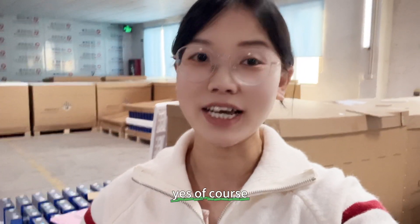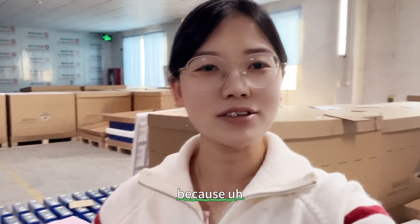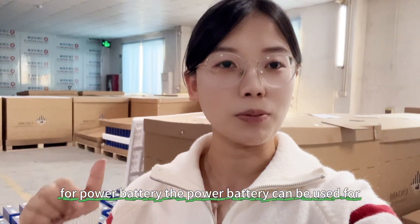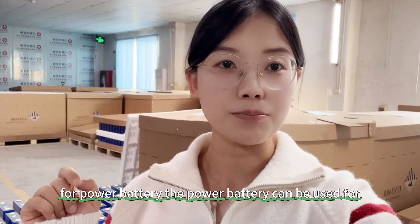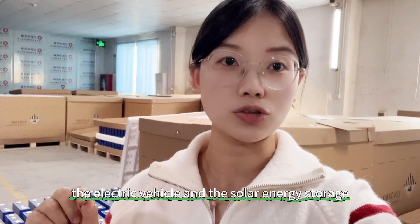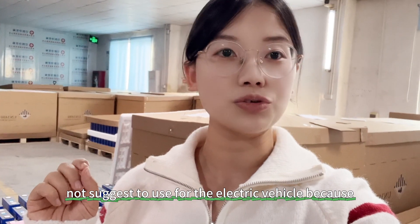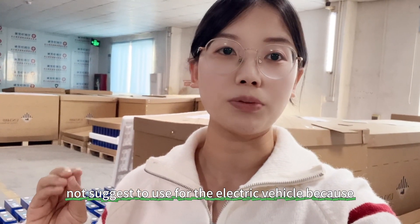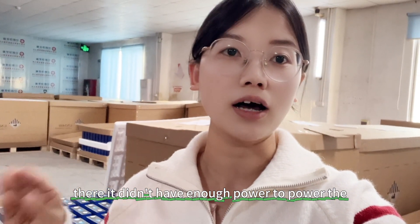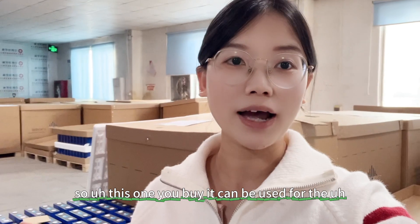Yes, of course it can be used for solar energy storage. In the market, the power battery can be used for both electric vehicles and solar energy storage. However, the solar battery is not recommended for electric vehicles because it doesn't have enough power to drive an electric vehicle or electric truck.